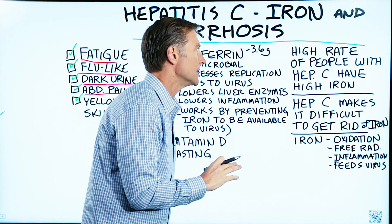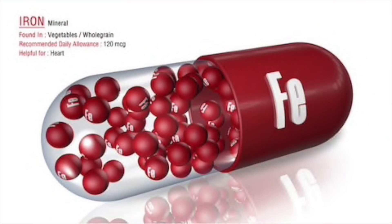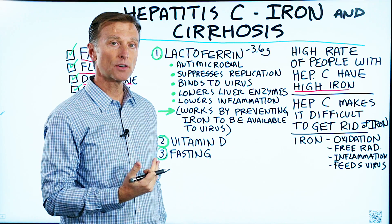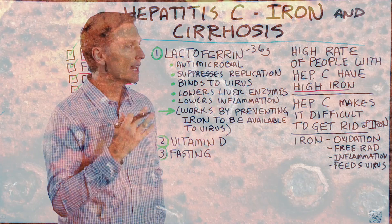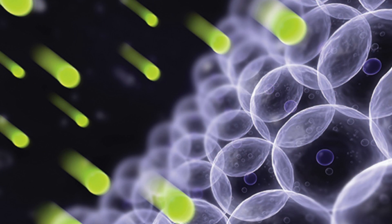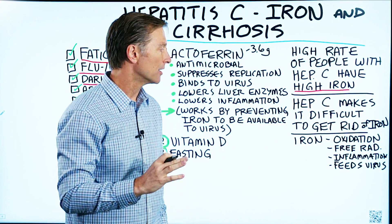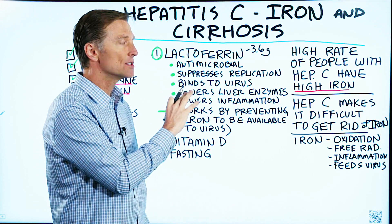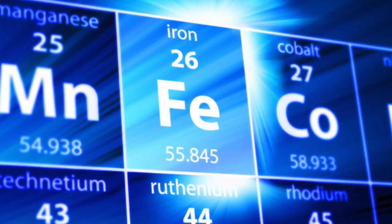What's interesting about hep C is that there's a high rate of people with hep C that also have high iron. When you have hepatitis C, it makes it more difficult to get rid of iron. So usually you're going to have iron overload, and that iron creates oxidation and a lot of free radicals, which leads to inflammation and cirrhosis. Not only that, iron is needed to keep the virus in reproduction mode — so it actually thrives on iron.